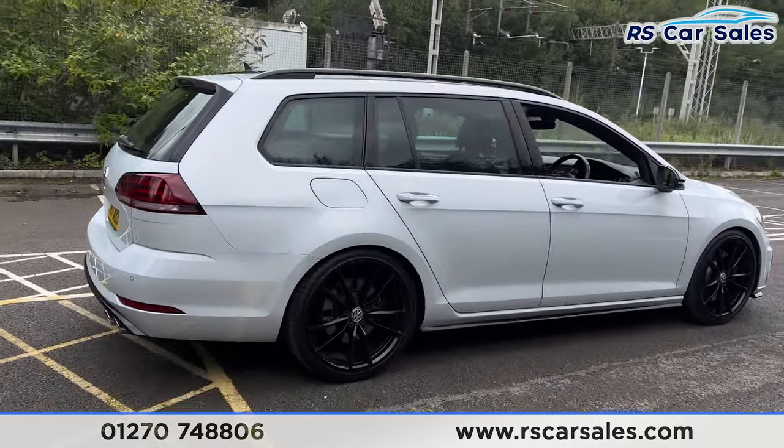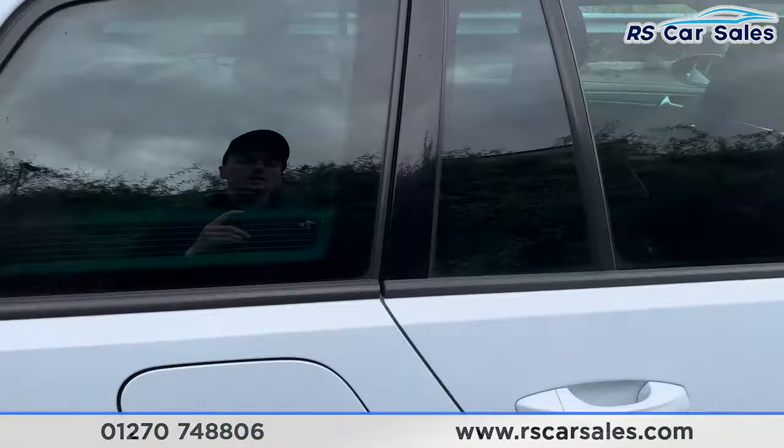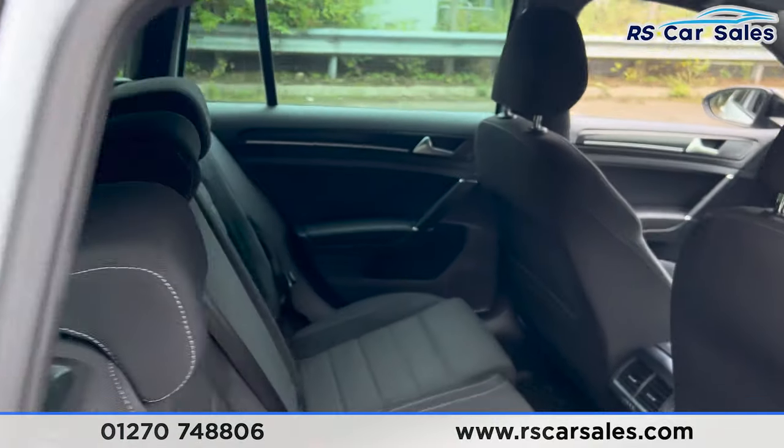Walking back around to the driver's side, you'll find this vehicle is free from any major marks, dents or scratches. There's a look at the final alloy wheel.